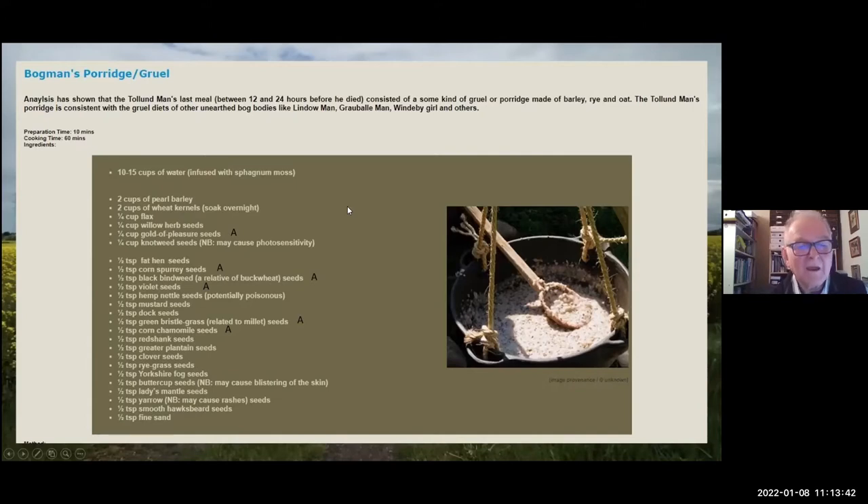You wonder whether these are mainly deliberate additions rather than contamination of the mix. But when you have half a teaspoon of fine sand, presumably that is a contamination. It also makes you realise that before agriculture, the hunter-gatherers didn't just hunt — they gathered. So they'd have nuts, berries, seeds, and leaves. A lot of these plants, like the fat hen and the red shank, would have been used then, but they'd have been much more sparsely distributed than they are once agriculture came.